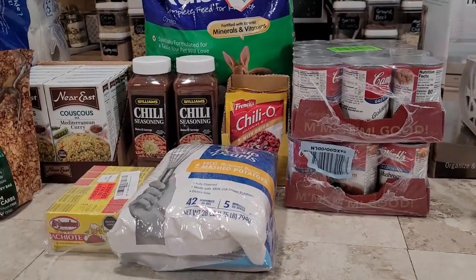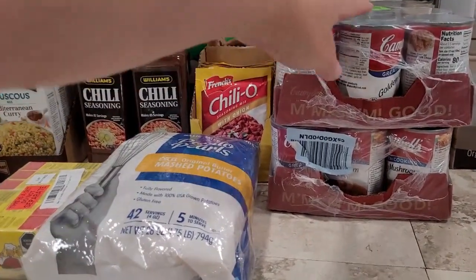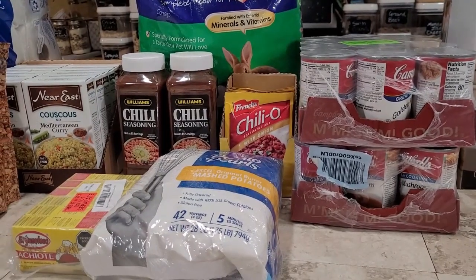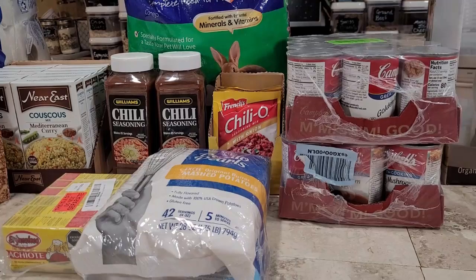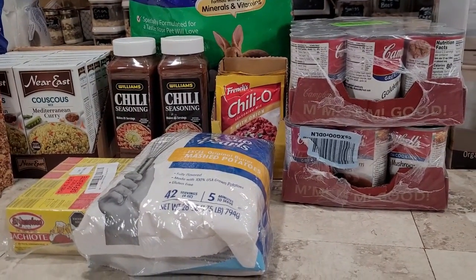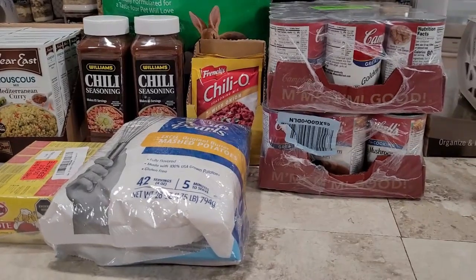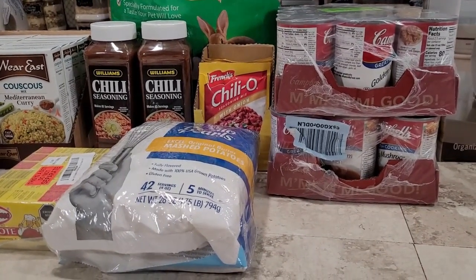Next we've got some Amazon items — my monthly subscribe and save order. This month I got a couple of cases of Campbell's soup: golden mushroom and beefy mushroom. You may be noticing I am a huge fan of Campbell's soup. That's one place where I really feel it's worth the extra money to pay for the brand name rather than the store brand. I've never been happy with store brand soups, so to me it's worth it to pay the extra for Campbell's. I swear I am a 50s housewife reincarnated — I love cooking with Campbell's condensed soup.